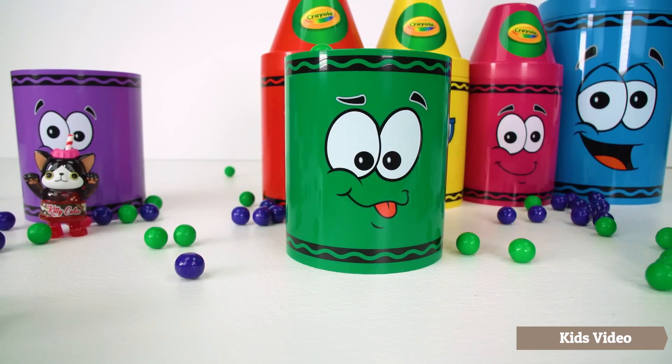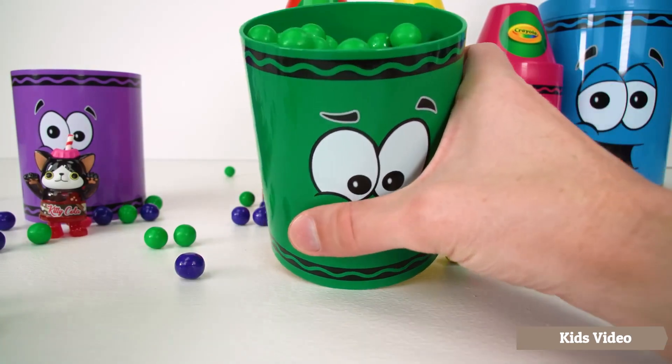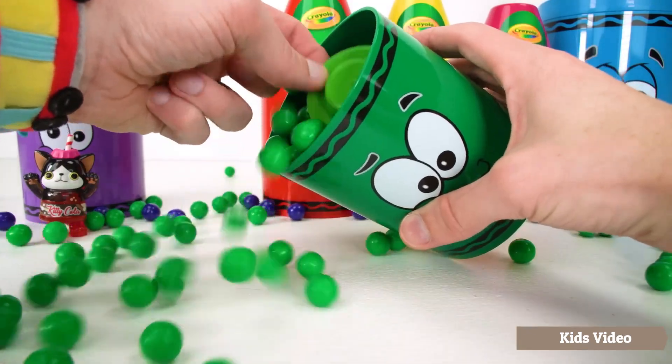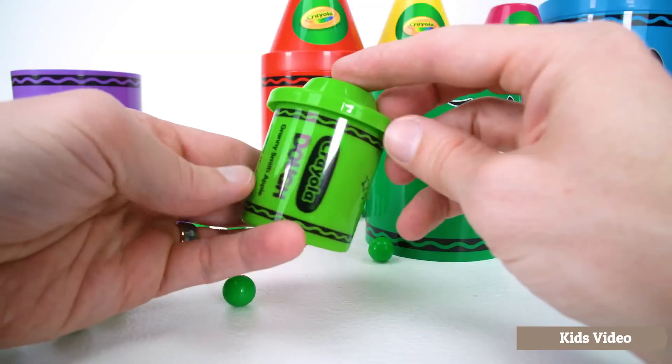Let's send him off. Vroom! There's still another surprise inside. Let's see what it is. It's green play-doh.